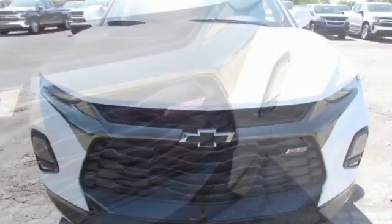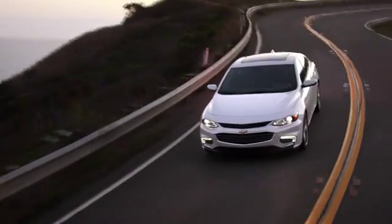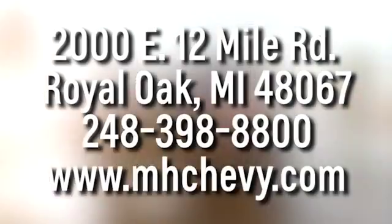If you've been waiting for the perfect time for a test drive, the time is now. Experience it today. Call, click, or stop into Matthew Hargraves Chevrolet today. We're conveniently located at 2000 East 12 Mile Road in Royal Oak.